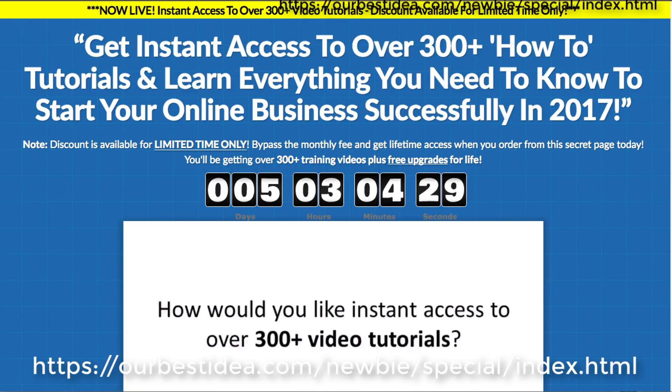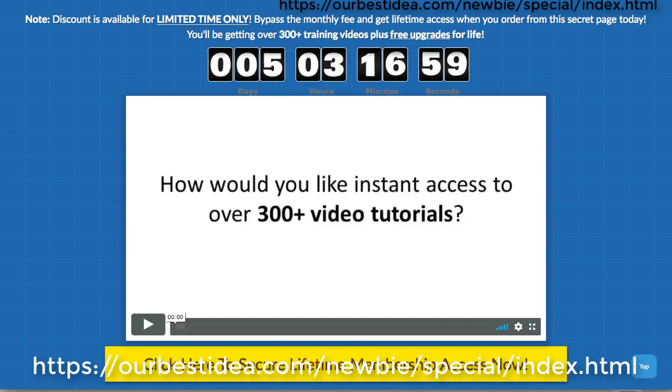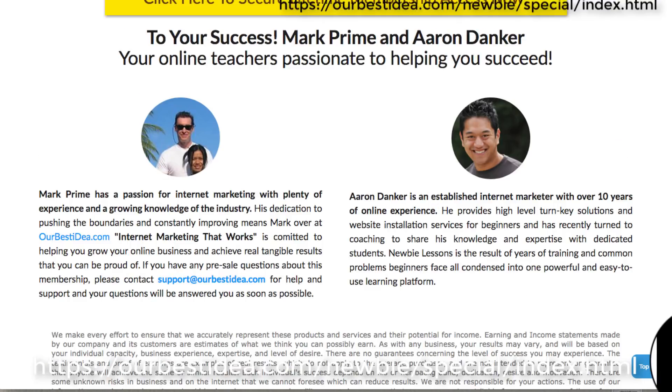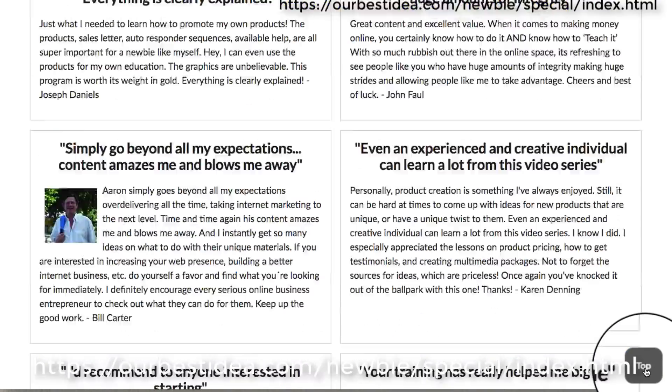Jump right over here on the sales page and you can see it's a limited time only. We'll check right at the bottom here for the instant price — it's $19.95 at this point. There are lots of testimonials, so we jump back up to the top.